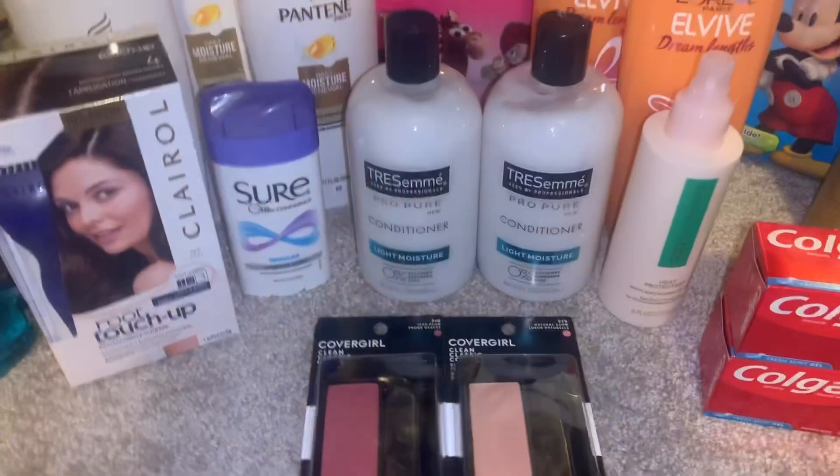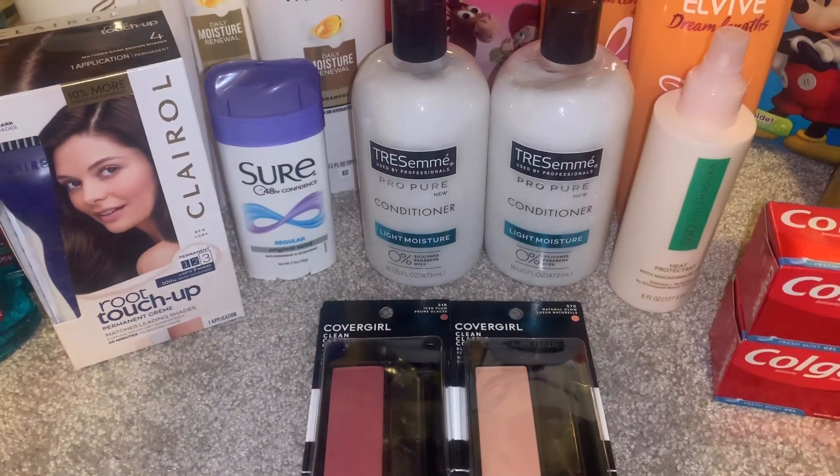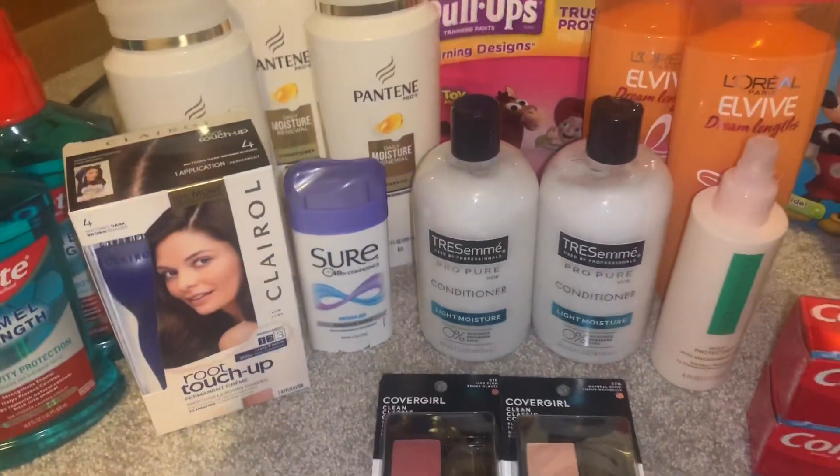This next deal is not advertised — it's for Secret deodorant. It's on sale for $2, and if you buy one you get two Extra Bucks back, so it's basically free.